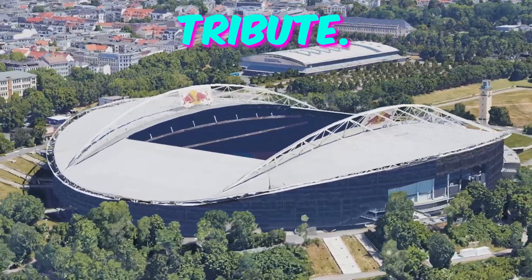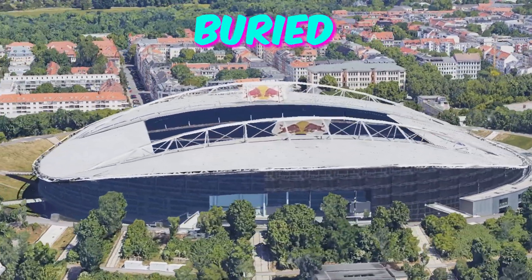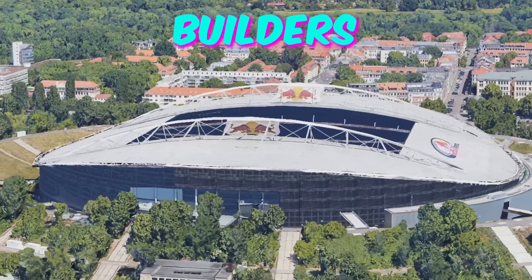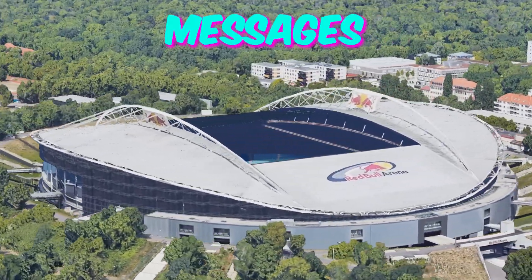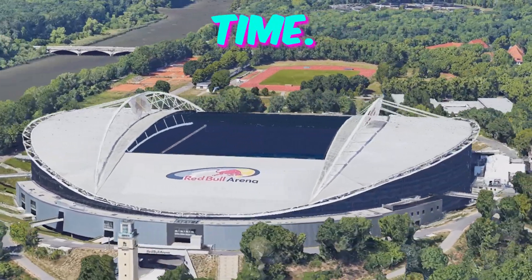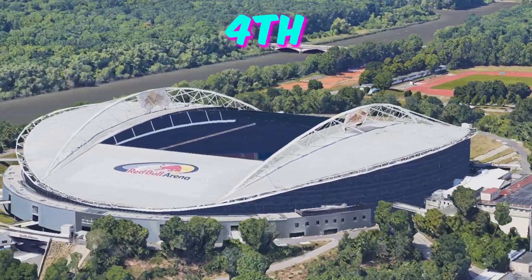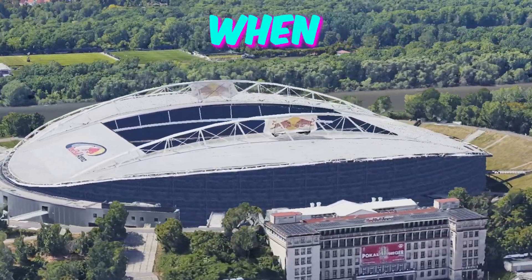Fact 3: Time capsule tribute. In a lesser-known corner of Leipzig Stadium, there lies a time capsule buried by the stadium's architects and builders during its construction. This time capsule contains mementos, photographs, and messages from the local community, offering a snapshot of life during that time. Fans attending Euro 2024 may wonder what treasures lie within and eagerly anticipate the day when it will be unearthed.